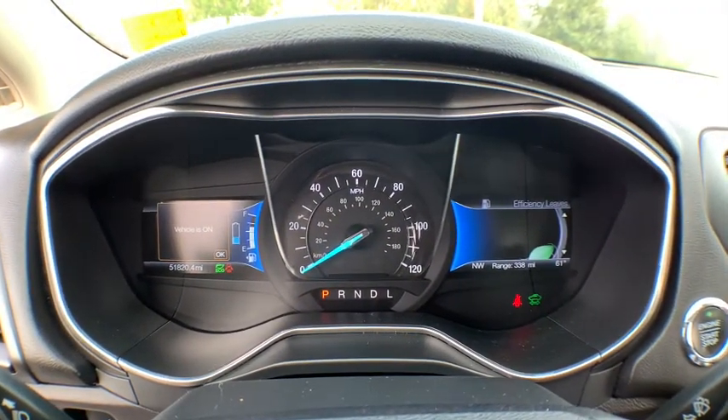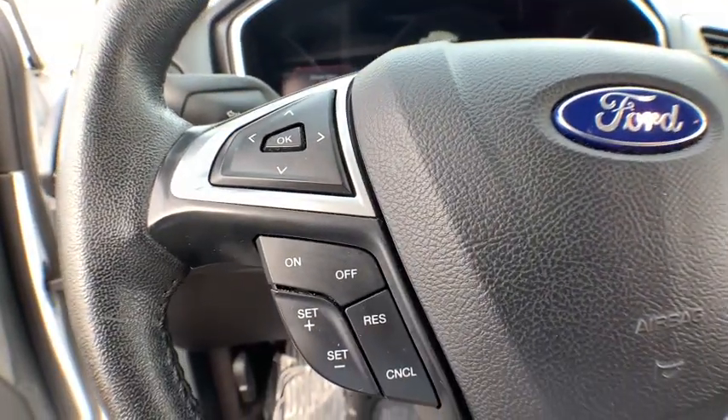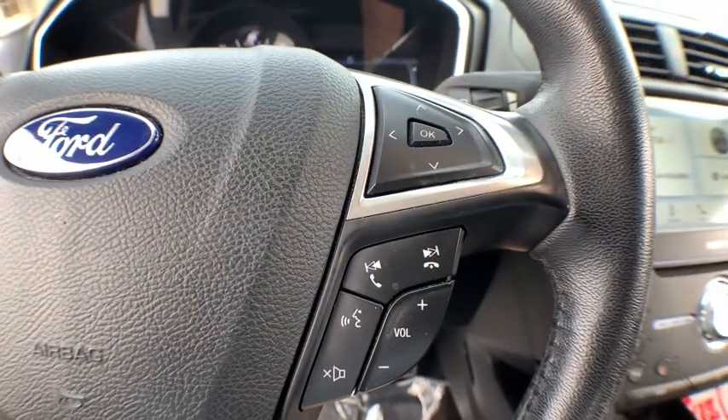Cruise control, floor mats, auto-dimming rear-view mirror, aluminum wheels, four-wheel disc brakes, AM-FM stereo radio, premium sound system, rear defrost, climate control.